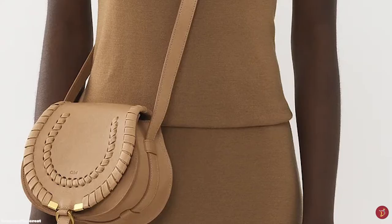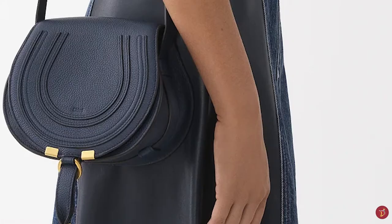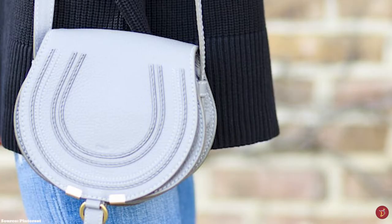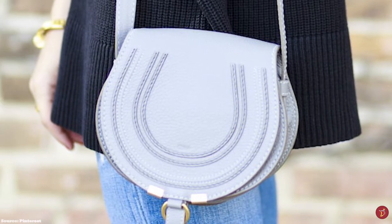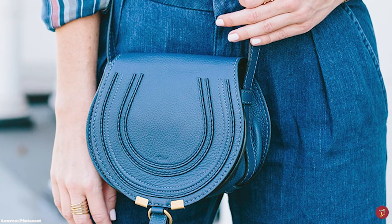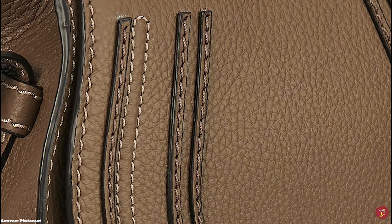The Chloe Marcy Saddle bag features small elements of hardware in the gold O-ring that forms part of the closure, and tassel ends with hardware offered in gold, silver or brass tone. It also features a drawstring fastening closure with a tassel dangling at the front flap. The bag opens up to a cotton-lined interior, one roomy compartment, a single slit pocket at the underside of the front flap, and an additional discreet pocket in the interior wall — showcasing plenty of space for all your essentials.